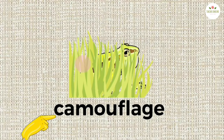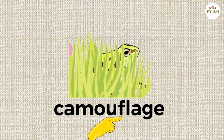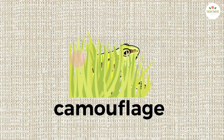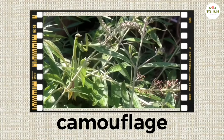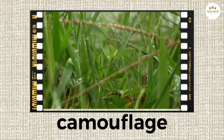C-A-M-O-U-F-L-A-G-E. Camouflage. Camouflage means hiding. Animals use their color to blend with their surroundings to hide.